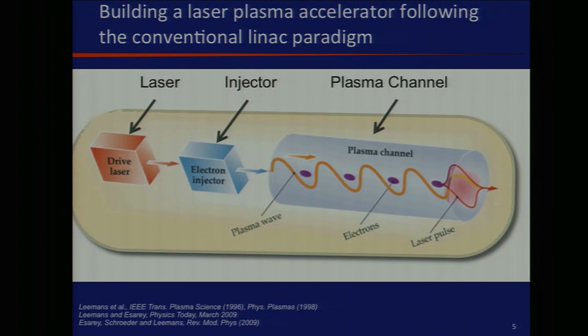At Berkeley Lab, back in the 90s, we decided to build these devices following the paradigm of a conventional accelerator. In a conventional accelerator you have a photocathode injector where electrons come out, then an RF structure — typically copper or superconducting — powered by a power source. What we're doing is replacing all of these elements: we take a laser as a drive source, develop injection techniques, and develop structures that can guide the laser beam over long distances at 10^18–10^19 W/cm², essentially fibers that sustain these intensities.